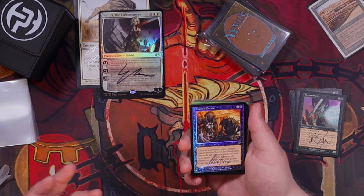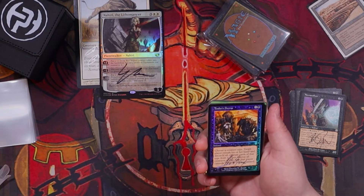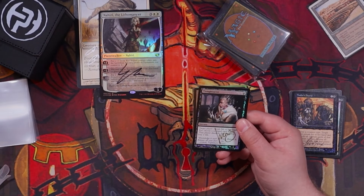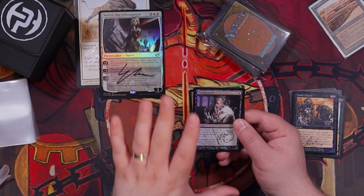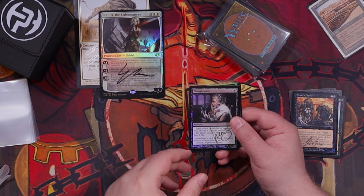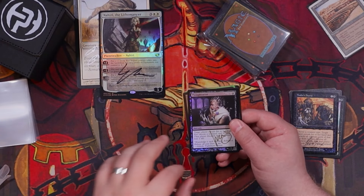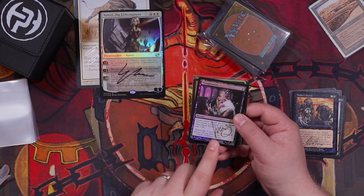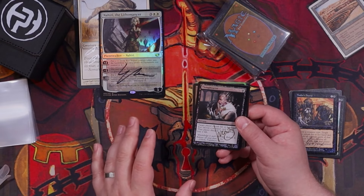Next up is Tsabo's Decree, which is going in my black control deck — a fantastic card against creature-heavy decks like Elves or Goblins. Next up is Thoughtseize, which unfortunately is not legal in pre-modern or old school. This is actually a pickup for modern and pioneer. I picked up three signed copies in gold about six months ago and I've been looking for a fourth to complete the playset. It's really hard to find a gold-signed copy of this version, so very happy to finally have a complete set.